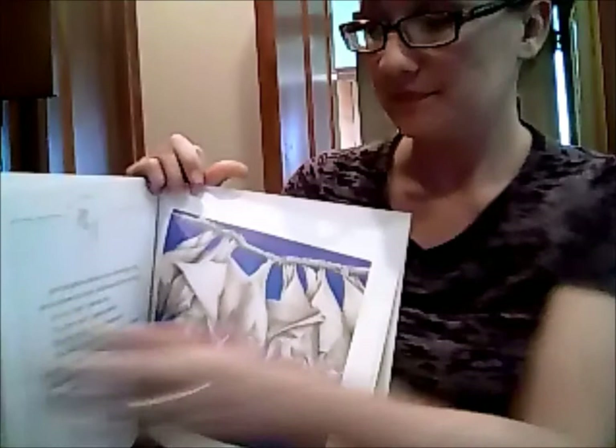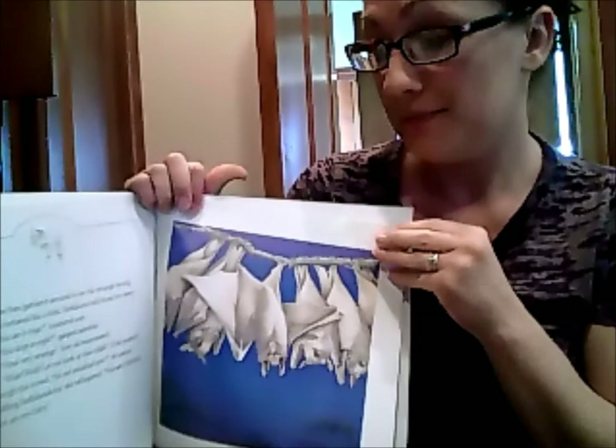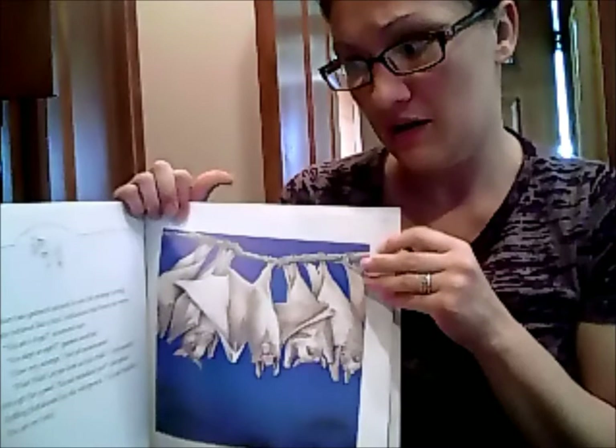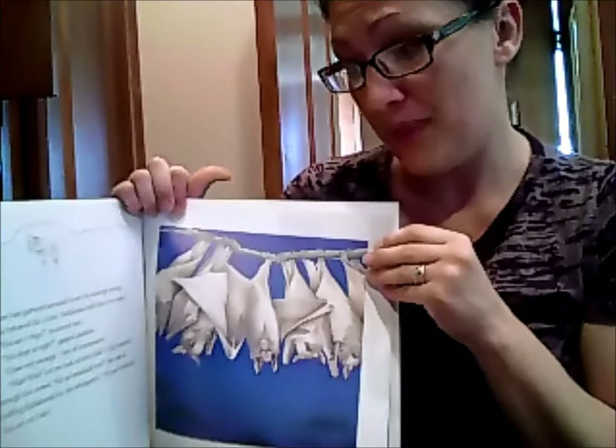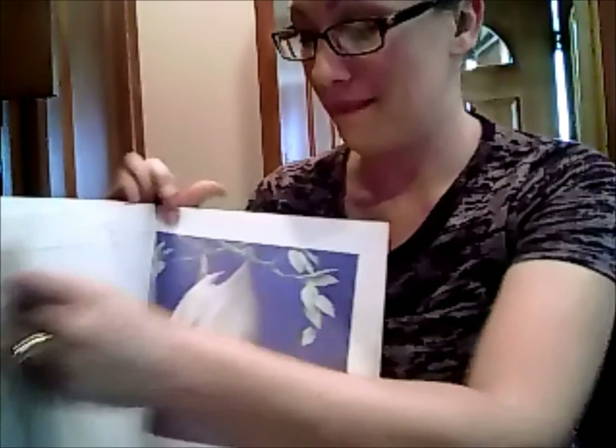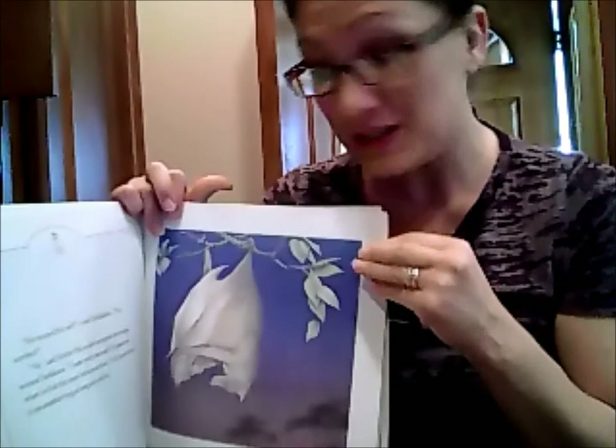More bats gathered around to see the strange young bat who behaved like a bird. Stella Luna told them her story. You ate bugs? stuttered one. You slept at night? gasped another. How very strange, they all murmured. Wait, wait. Let me look at this child. A bat pushed through the crowd. An owl attacked you? she asked. Sniffing Stella Luna's fur, she whispered. You are Stella Luna. You are my baby. You escaped the owl? cried Stella Luna. You survived? Yes, said Mother Bat as she wrapped her wings around Stella Luna.